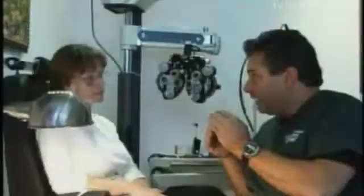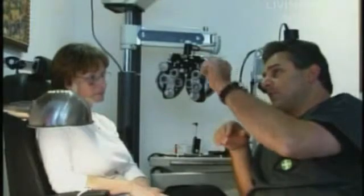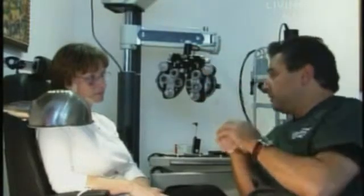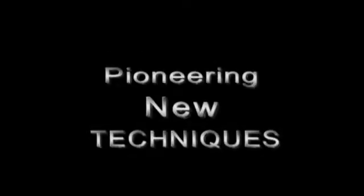The surgery itself doesn't hurt — it's a little bit uncomfortable in certain places, but I'll talk you through every step as we go along so nothing's going to surprise you. It's very easy for you: you just lie there, look up into the microscope at a flashing green light, wait a few minutes, and it's done.